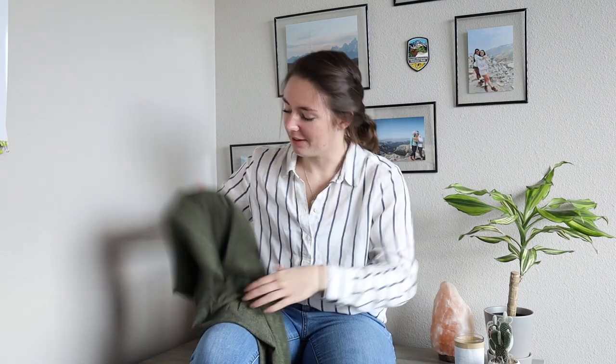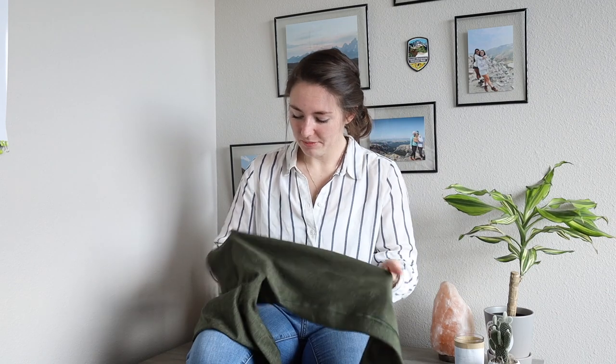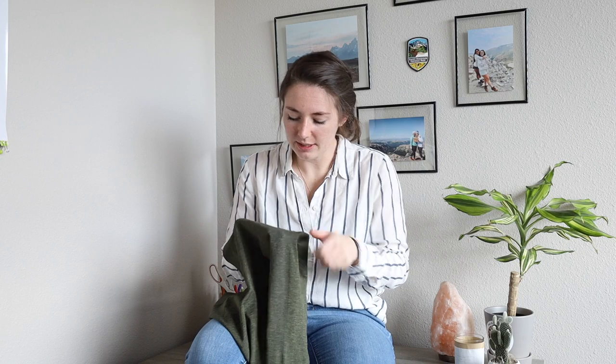I've lately had an obsession with this dark forest green color. I don't know why — I used to despise this color. It's called Aspen, which I kind of love. Now let me start with the negatives.